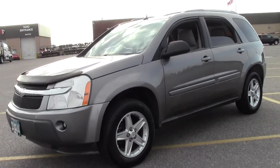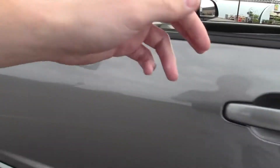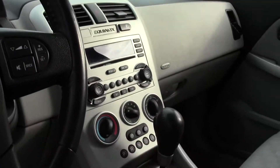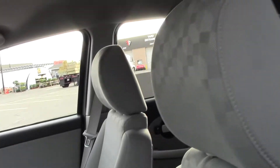133,000 miles, V6, cloth interior, power controls there in the center console area.